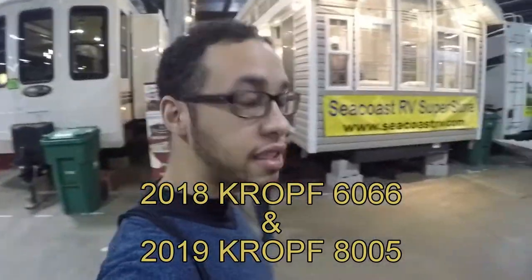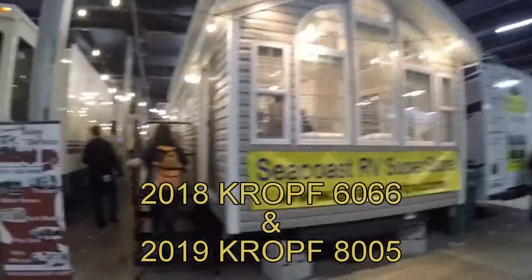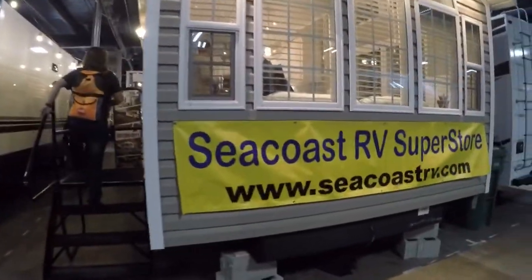By popular demand, we have the Seacoast RV Superstore. Visit them at seacoastrv.com — or don't, but you can if you want to. Now let's check it out.